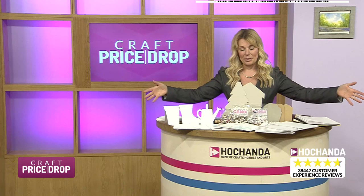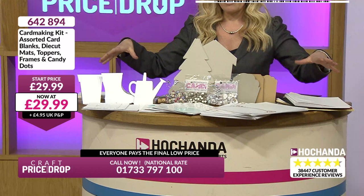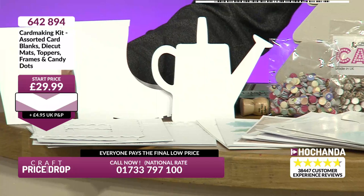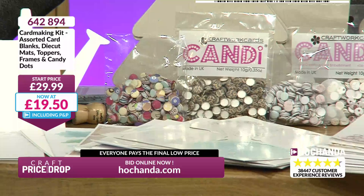Look at this wonderful bundle here. Remember everything's going to go below £20 and everything is new. If you go to workshops, run workshops, or craft with family and friends, I would be going for these - getting more than one, because look at the start price of £29.99. It's already coming down. We know it's going to go below £20. It's a card-making kit - assorted card blanks, die-cut mats, toppers, frames, and candy dots. It's from Craftwork Cards.